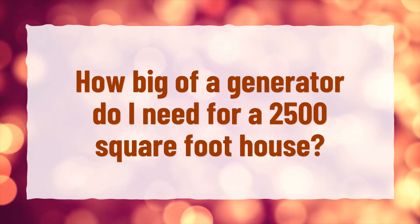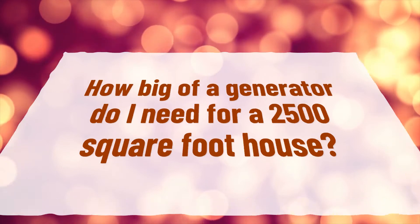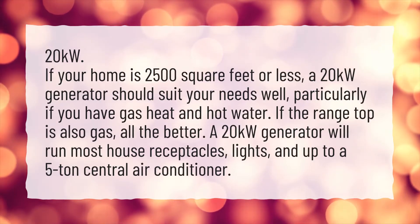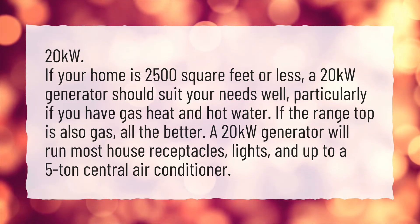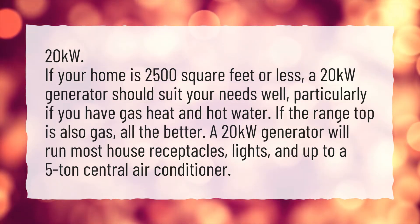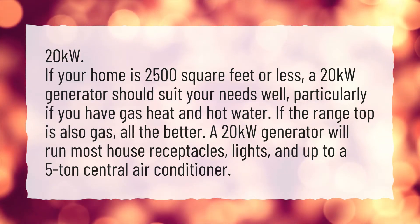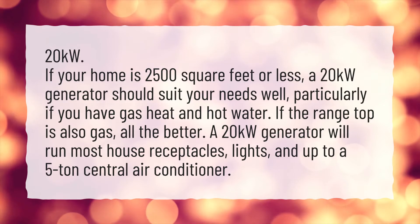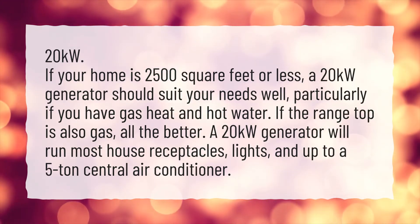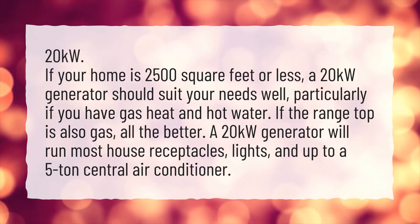How big of a generator do I need for a 2,500 square foot house? If your home is 2,500 square feet or less, a 20 kilowatt generator should suit your needs well, particularly if you have gas heat and hot water. If the range top is also gas, all the better. A 20 kilowatt generator will run most house receptacles, lights, and up to a 5-ton central air conditioner.